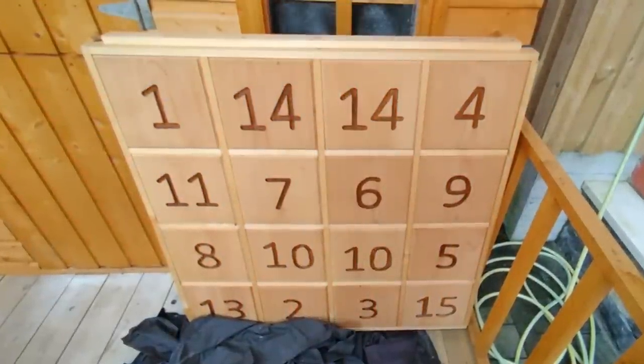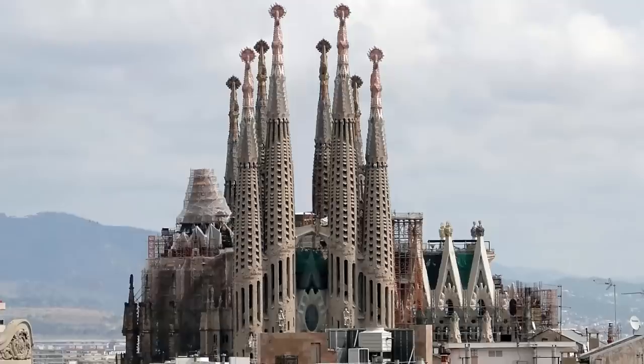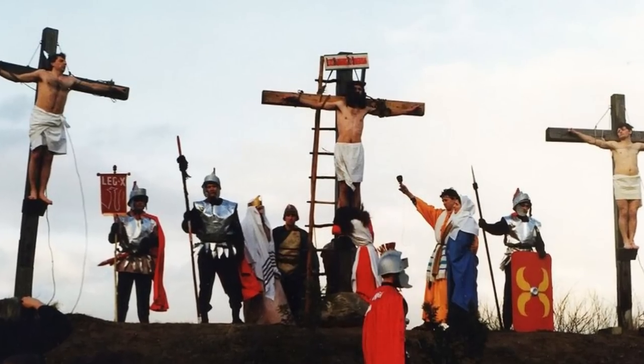It is a magic square — specifically, this is a copy of the Sagrada Familia magic square which is carved into the facade of the church in Barcelona. Each straight direction of four squares on the board will equal 33, the believed age of Jesus at the Passion.